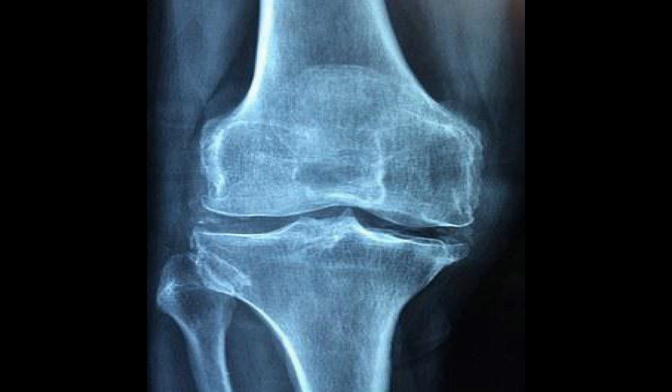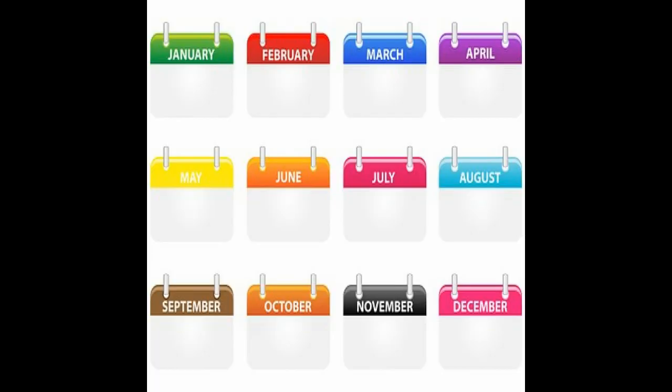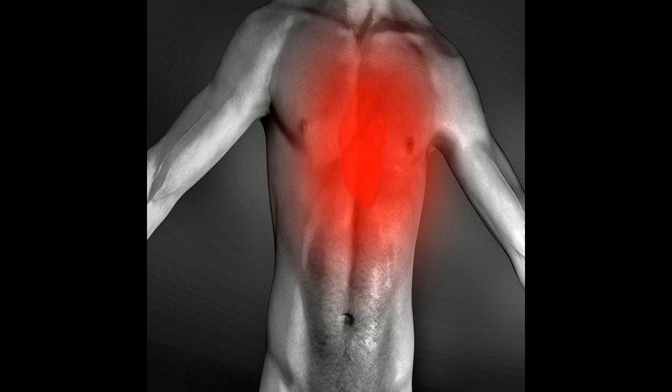The second one is B-cell inhibitor. The benefit of this one is that it's commonly used to treat rheumatoid arthritis when other drugs have no effect. You take these one to two times over a fortnight apart, and this could last approximately a year. The risk factor of having the B-cell inhibitor is that it can cause changes in your blood pressure, chest pain, difficulty breathing, and a rash.